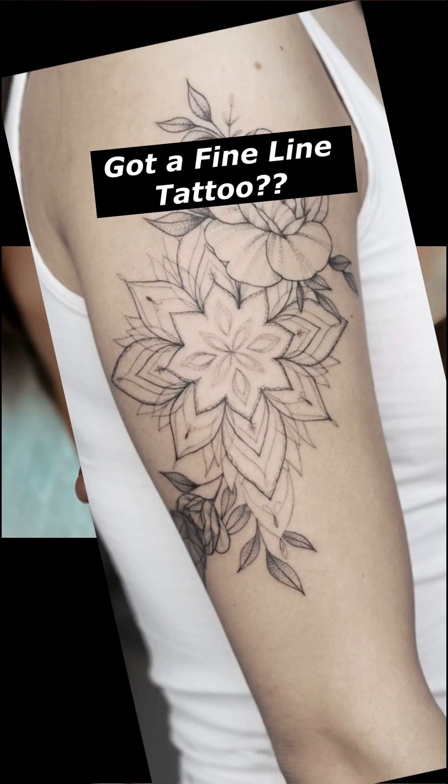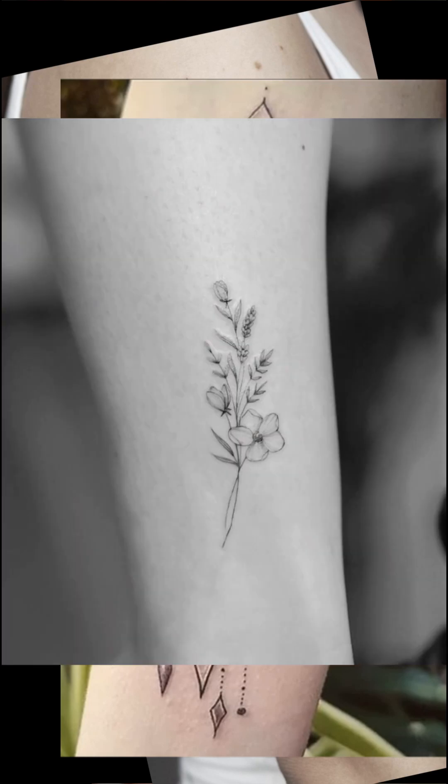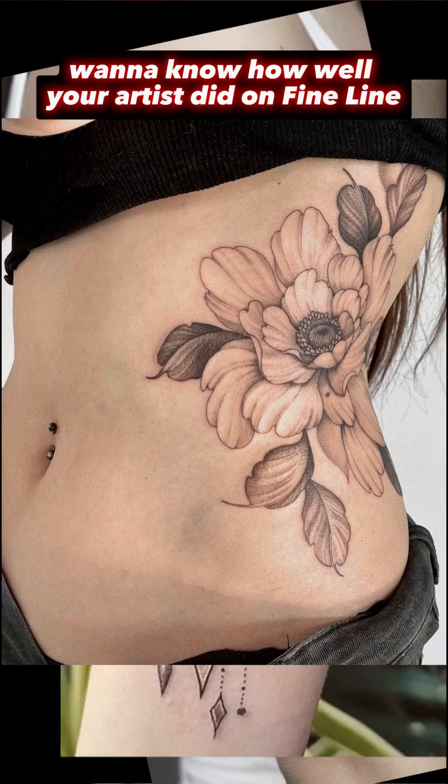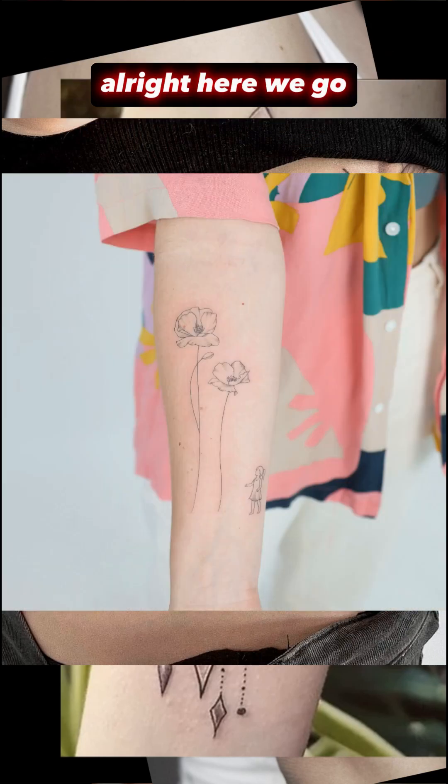Fineline tattoos are getting crazy popular — year after year they get more and more popular. If you want to know how to judge how well a tattoo artist does on fineline, or maybe you just want to know how well your artist did on fineline, you're going to want to stick around for this one. I'm going to give you some inside info here.